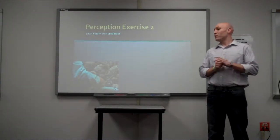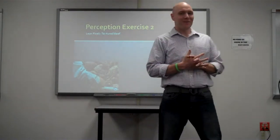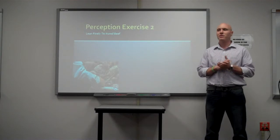The next thing I want to talk about is a perception. I think this one is going to hit home with a lot of people today. The second perception is what's called lean, finely textured beef. How many of you are aware of lean, finely textured beef?